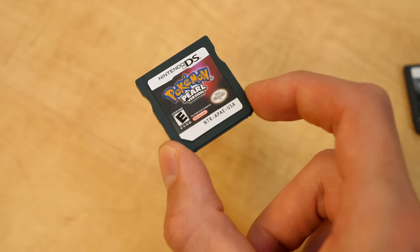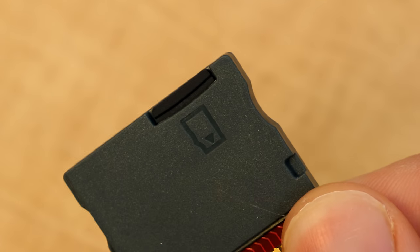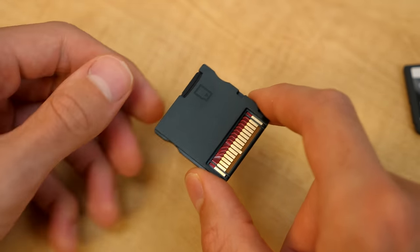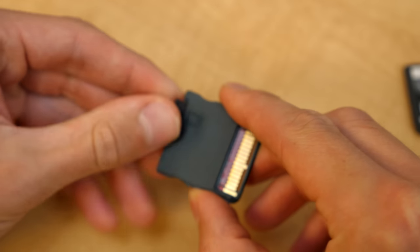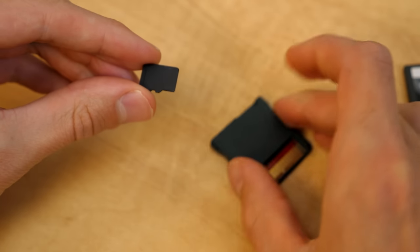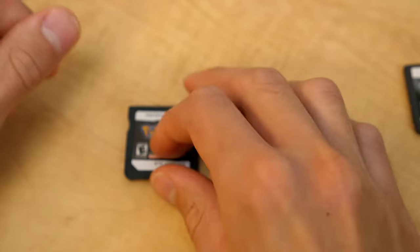But even that was not the biggest giveaway. The biggest giveaway that this was a fake is the micro SD card slot on the back. This is actually a flash card — they took a ROM of Pokemon Pearl, put it on a 256 megabyte SD card, stuck that in here, and just put a Pokemon Pearl label on it.